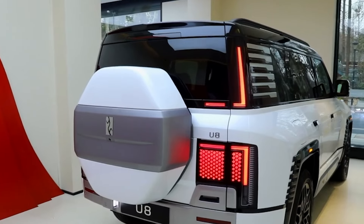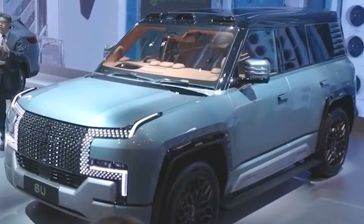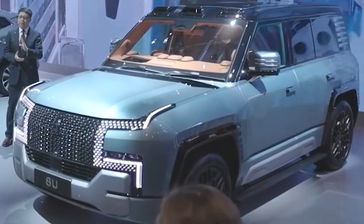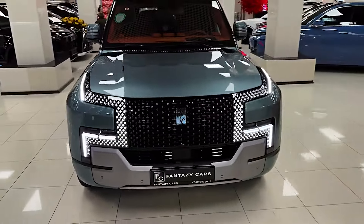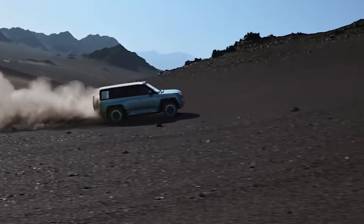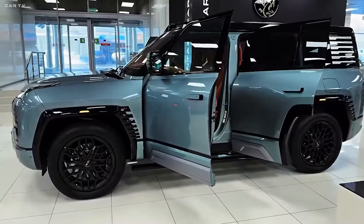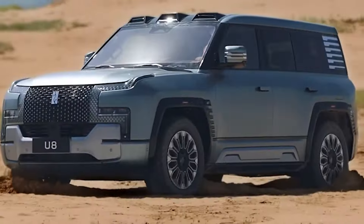The Yangwang U8 is currently slated for release in China sometime in October 2024. It's unclear at this stage if or when it will become available in other global markets. The Yangwang U8 2024 is a true game-changer in the world of SUVs — a powerful, luxurious, and technologically advanced vehicle that redefines what an SUV can be. While the price tag might be out of reach for many, the U8 undoubtedly represents the cutting-edge of automotive technology.